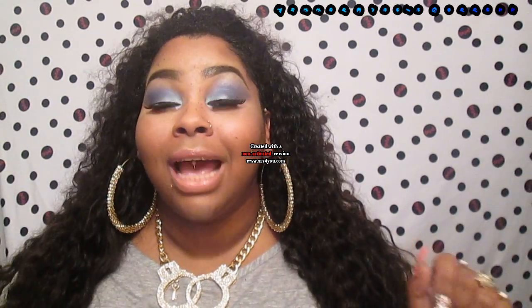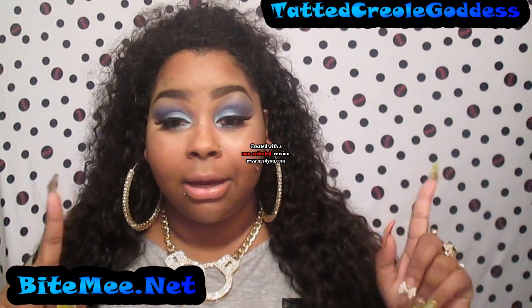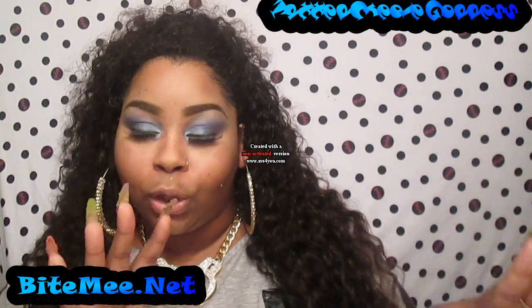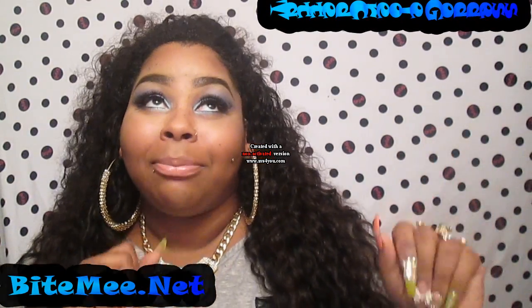Hey, my weirdo creeps! I am back again with a jewelry review and a giveaway, sponsored by this lovely boutique and beautiful owner by the name of Bite Me — B-I-T-E-M-E-E — which means really bite me, like bite me for real, jock me, cop y'all feet, do all that, because I'm fly.